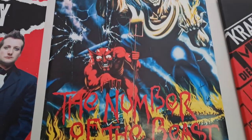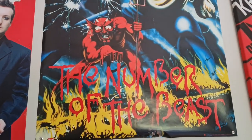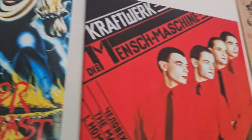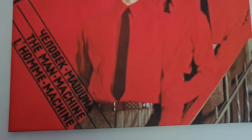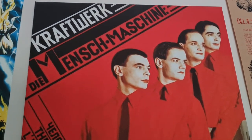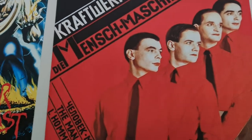Up ahead is this brilliant Iron Maiden poster of the Number of the Beast — always one of my favourite Iron Maiden albums. Next to that is the canvas of Kraftwerk's The Man Machine, that I decided to buy on eBay because I was obsessed with Kraftwerk. Still am — why not just have a big picture of the album cover.